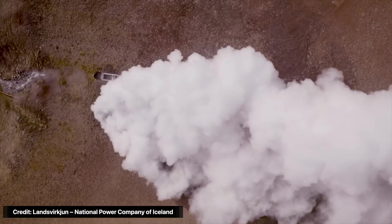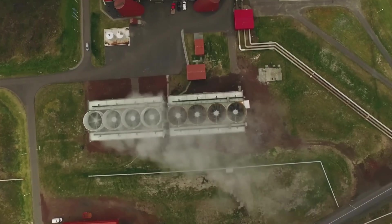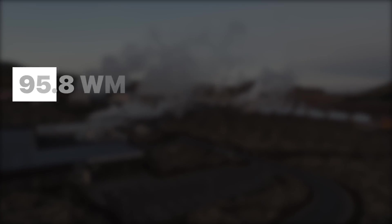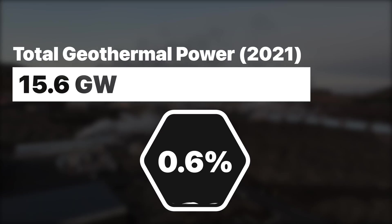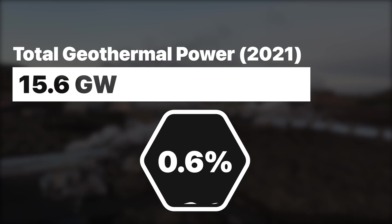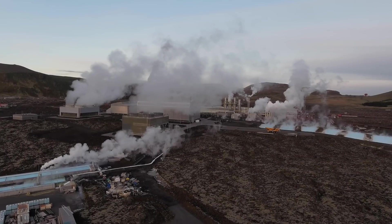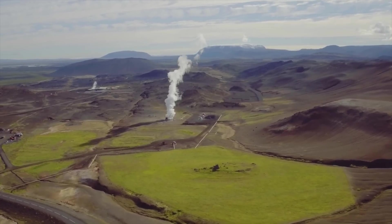If geothermal is so great, why aren't we building these power plants everywhere? We have built a good number around the world, but nowhere near as many as we need. Total installed geothermal power capacity worldwide reached only 15.6 gigawatts in 2021 — roughly 0.6% of current global power consumption. That's why it remains one of the most underutilized energy sources. There are real problems with geothermal that we need to understand.